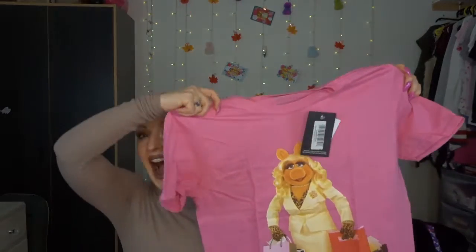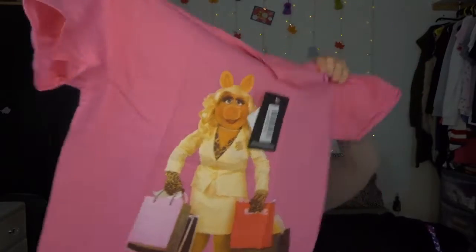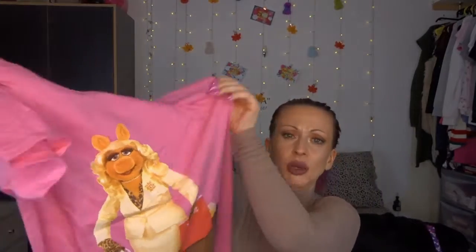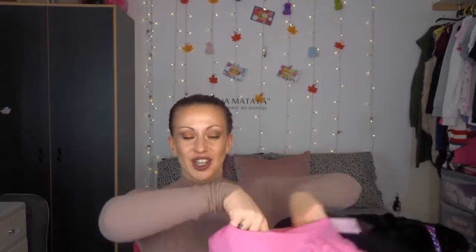I'm going to wear this one tomorrow. Wait for it — it's Miss Piggy! Look at her. Oh my god, this t-shirt is so soft. Look at her with her little leopard print gloves and her shopping. Love her! And I love a massive, big oversized t-shirt.